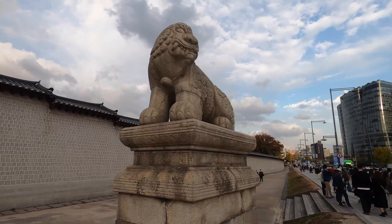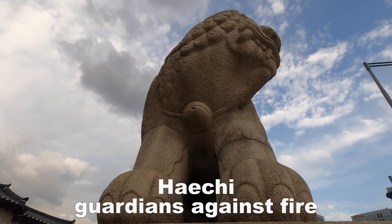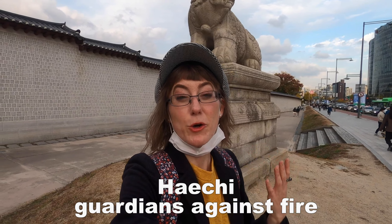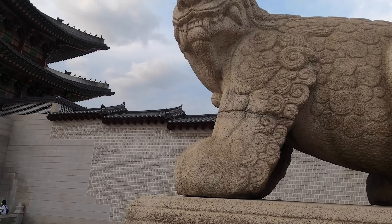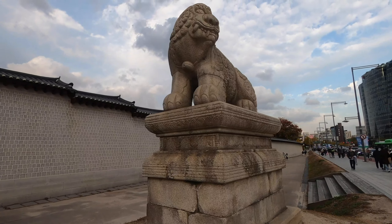This monument directly behind me is called a Haetae. It's a guardian of this particular palace, Gyeongbokgung. They are mythical creatures that provide protection from natural elements.